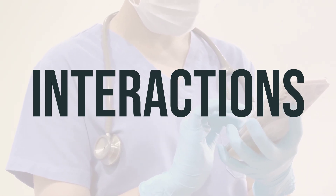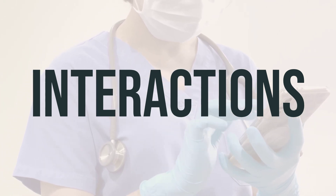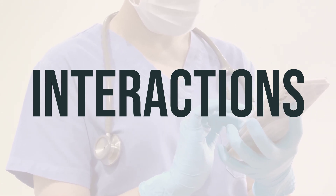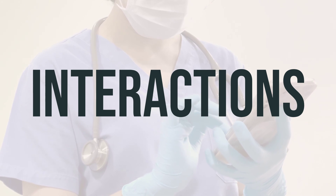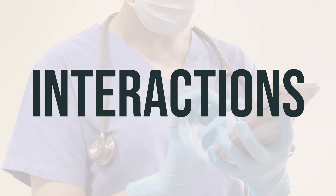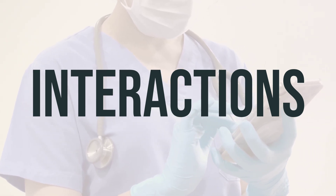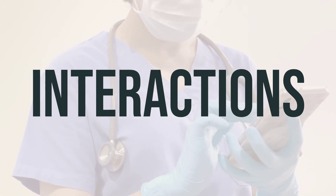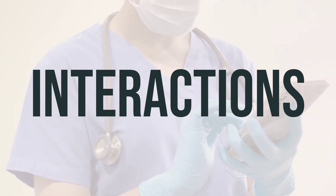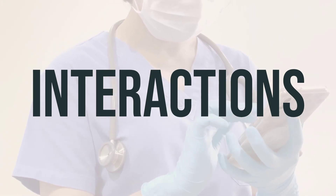ARIPED-200 can interact with other medications, which may affect how it works in your body. For example, it may interact with digoxin and other drugs that affect heart rhythm. Additionally, certain medications can affect the removal of ARIPED-200 from your body, impacting its effectiveness. Keep a list of all the products you use and share it with your doctor and pharmacist. Also inform lab personnel and all your doctors that you are using ARIPED-200, as it may interfere with certain lab tests and cause false results. Always consult your doctor before starting, stopping, or changing the dosage of any medications.